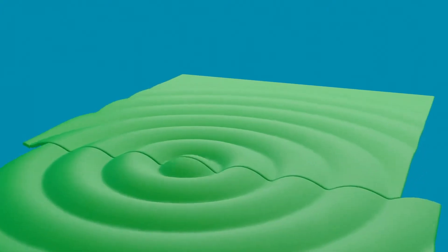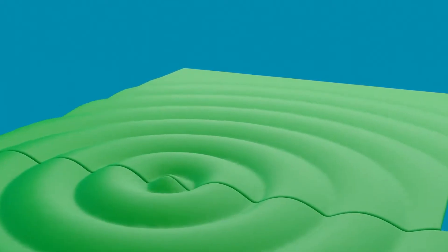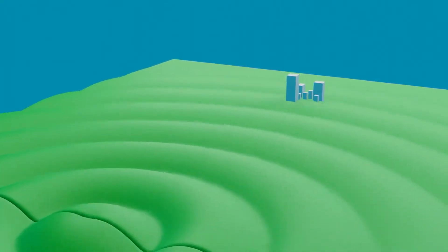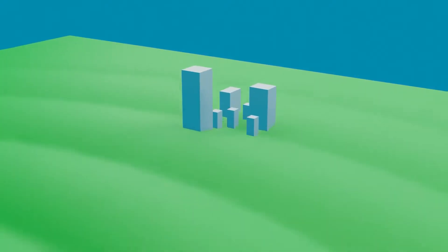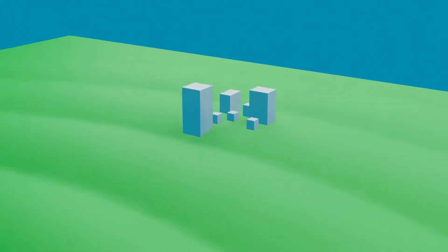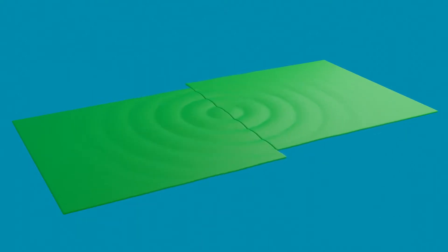It's these huge waves of energy travelling through the ground that cause the damage. To us humans, these waves travelling through the ground feel like intense shaking, but the biggest problem is with buildings. Unless they are earthquake resistant, most buildings were designed to stand on ground that is not moving. When these huge waves of energy are travelling through the ground beneath them, weaker buildings can easily crumble and collapse, often injuring or killing the people inside.